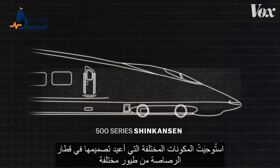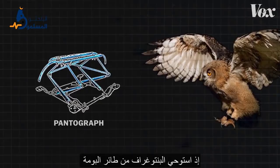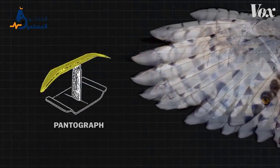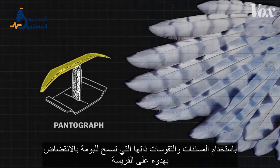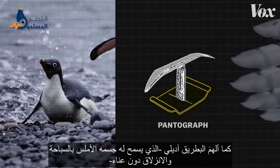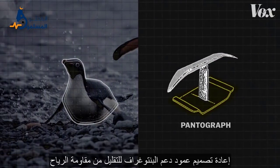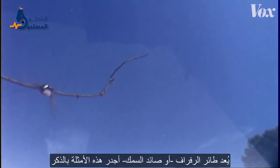Different components of the redesigned bullet train were based on different birds. Owls inspired the pantograph — that's the rig that connects the train to the electric wires above. Nakatsu modeled the redesign after their feathers, reducing noise by using the same serrations and curvature that allowed them to silently swoop down to catch prey. The Adélie penguin, whose smooth body allows it to swim and slide effortlessly, inspired the pantograph's supporting shaft, redesigned for lower wind resistance.